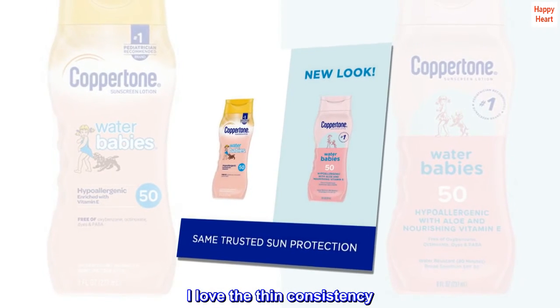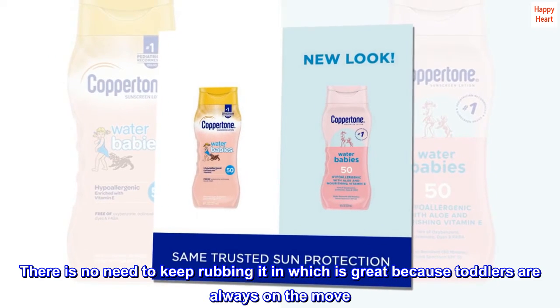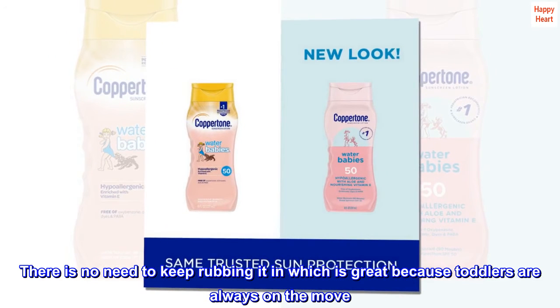I love the thin consistency. There is no need to keep rubbing it in, which is great because toddlers are always on the move. Highly recommend.